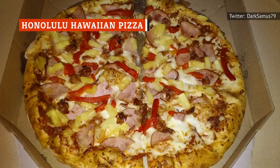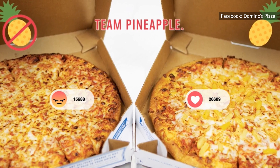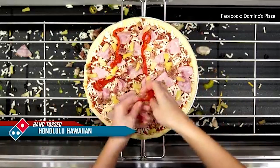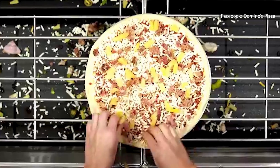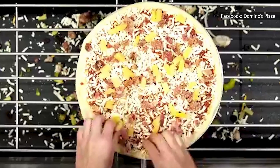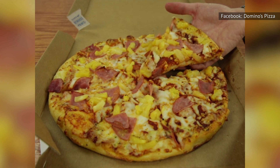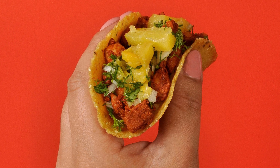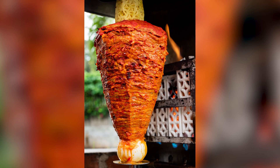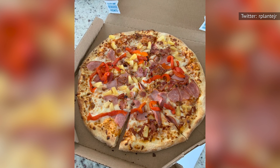Few things will make a certain subset of pizza lovers angrier than declaring allegiance to the Hawaiian pizza. But when it comes to successfully balancing sweet and savory flavors, the style doesn't get enough respect. Domino's did more than just add Honolulu to the name — the chain throws in smoked bacon, roasted red peppers, and a mix of mozzarella and provolone cheeses, along with the traditional ham and pineapple. Pineapple is a natural sidekick to pork, as seen in al pastor tacos. Order the Honolulu Hawaiian pizza if you're already a fan, but also give it a try if you're not.